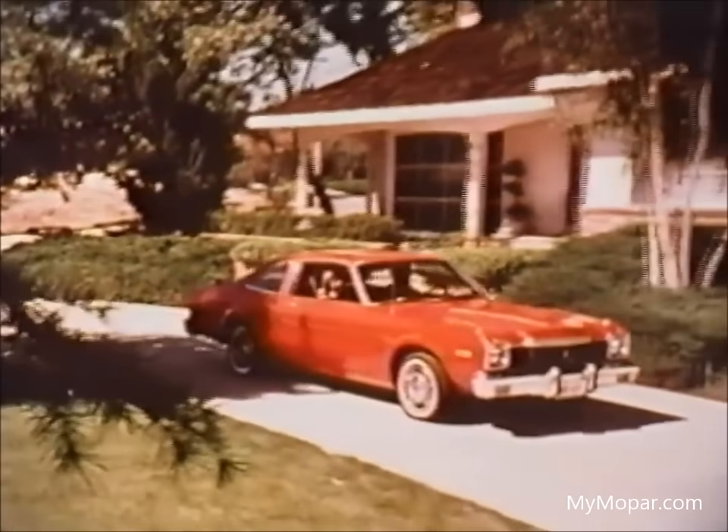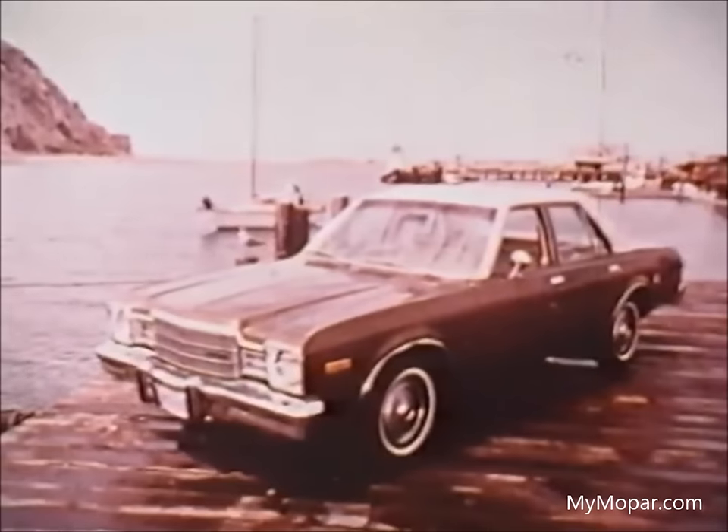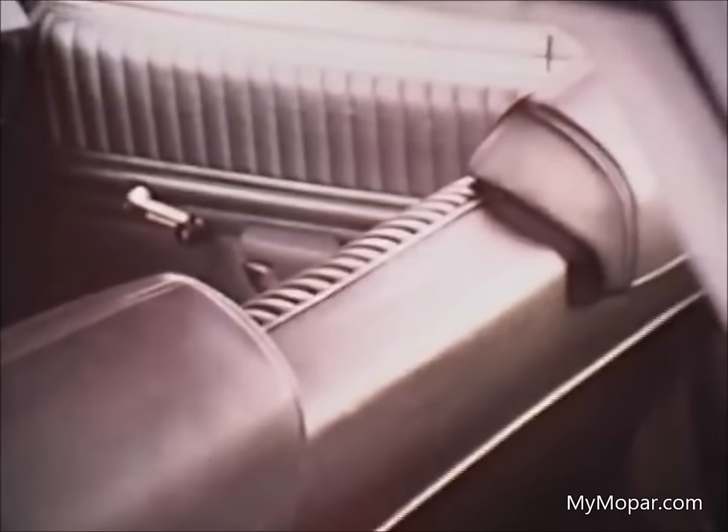Aspen is our basic model. It's available as a coupe or this roomy sedan. The basic sedan features an all-vinyl bench, easily clean when kids forget. Inside the coupe, you'll find a handsome cloth and vinyl bench seat — vinyl for durability, and cloth for comfort and appearance.